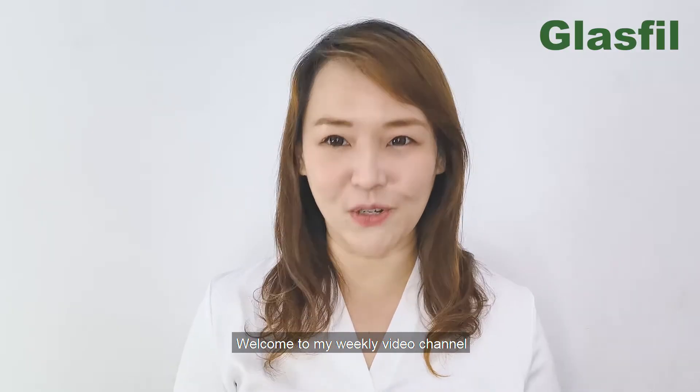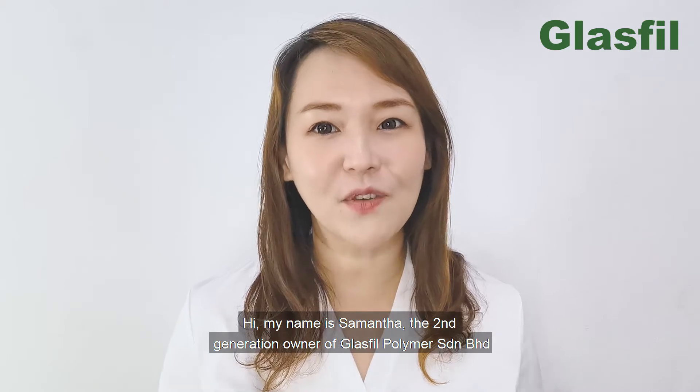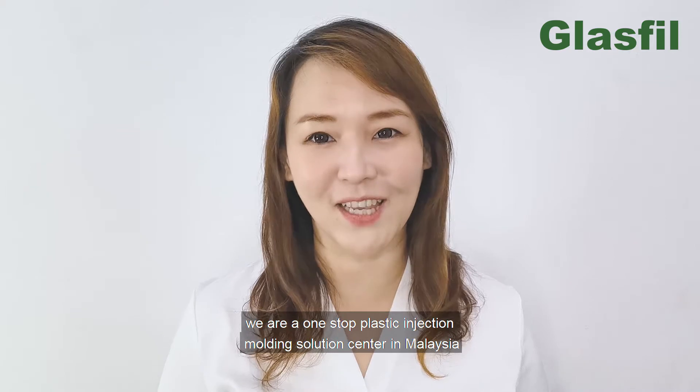Welcome to my weekly video channel. Hi, my name is Samantha, the second generation owner of Glacier Polymers in Germany. We're a one-stop plastic injection molding solution center in Malaysia.